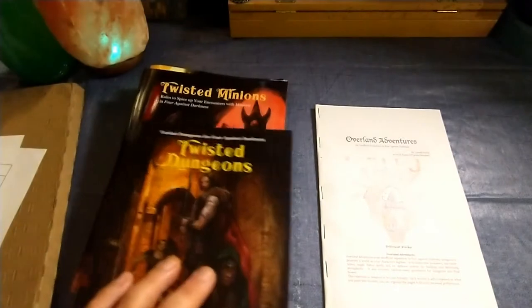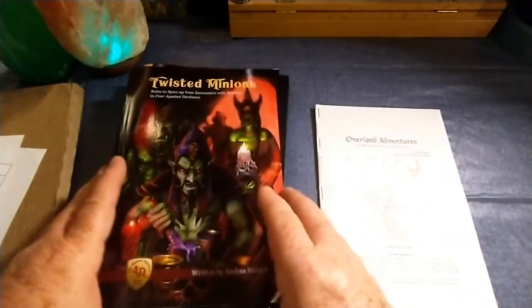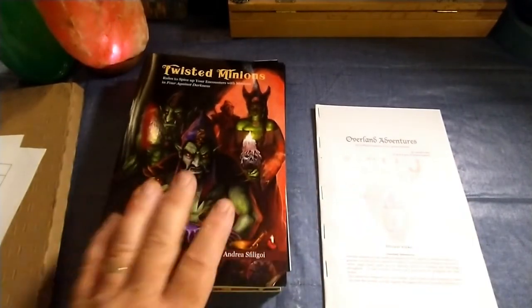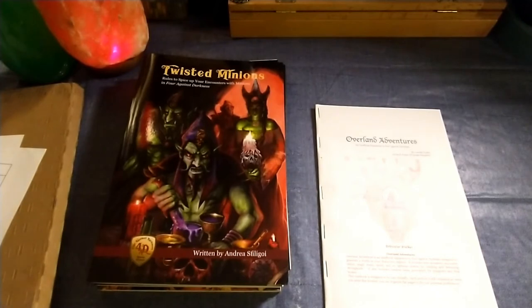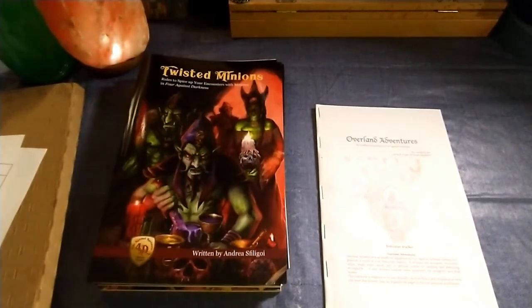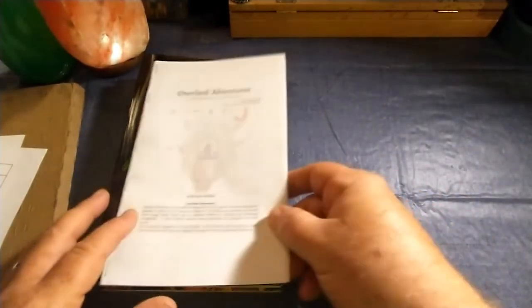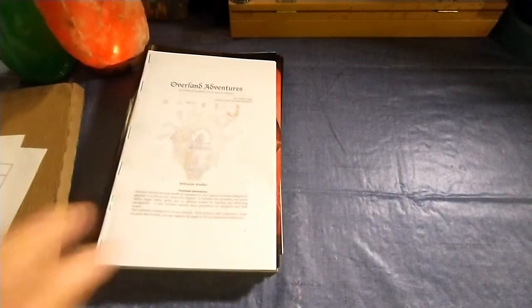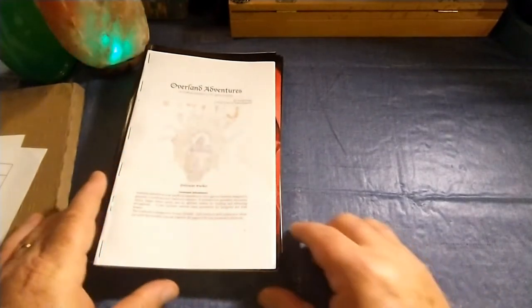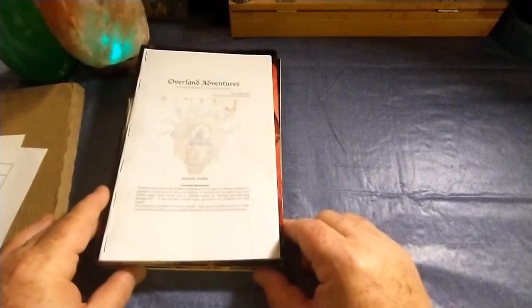For the contents of the dungeon, and the same with Twisted Minions — if I roll a minion encounter, maybe I would roll a d12 once again, and on a 12 consult this book for the minion encounter. So I think I'm pretty well set up with the Circle of the Frosty Crow Four Against Darkness campaign utilizing all of these books. I think it's going to give me a lot of variety and some more immersive gameplay.